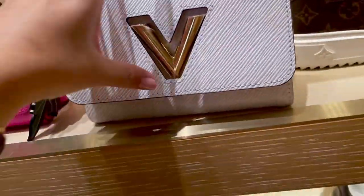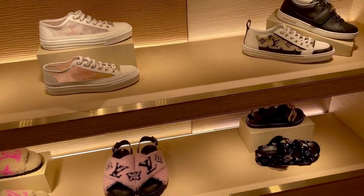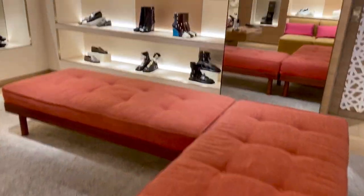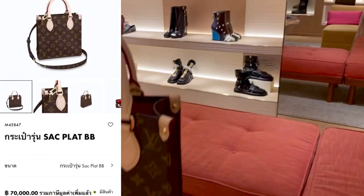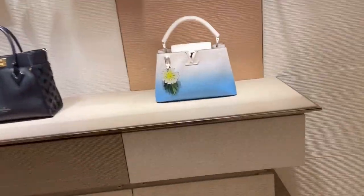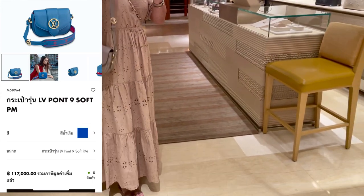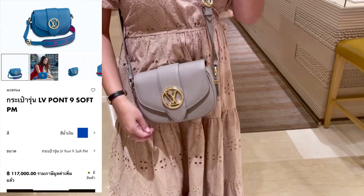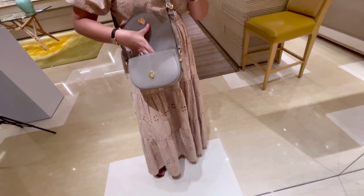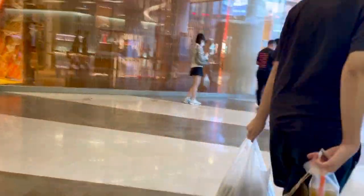I don't like that extra. I'm going to have a look at the top. That is a little bit heavy.